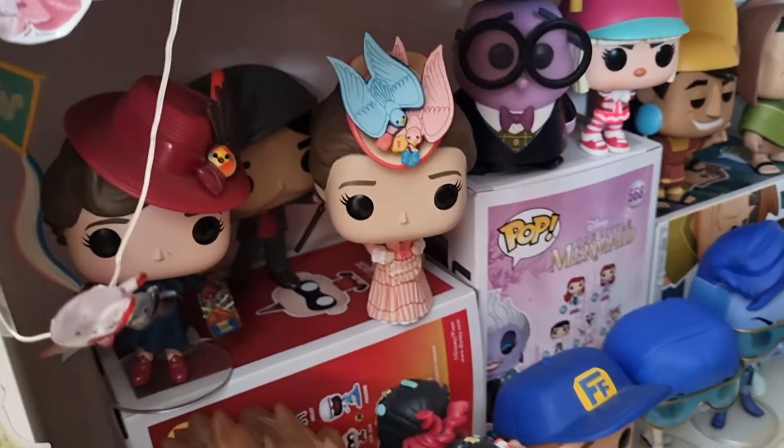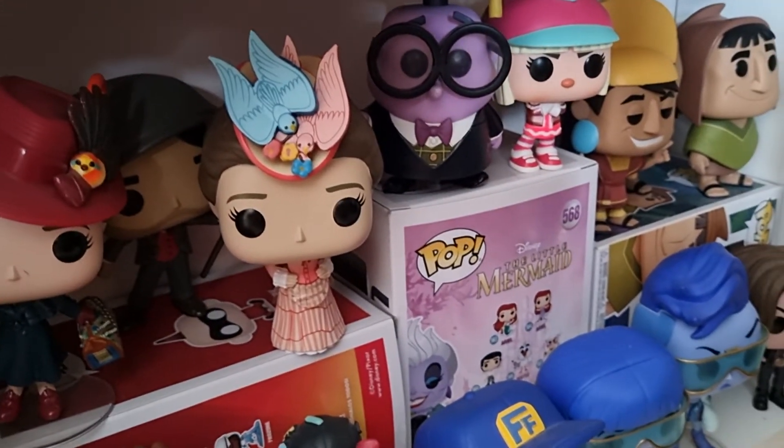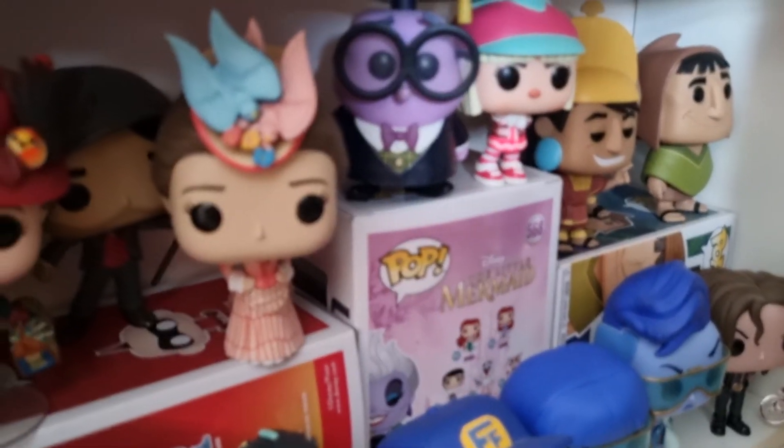Then we have the Mary Poppins Returns collection: Mary Poppins with her kite, Jack, the lamp lighter, and then Mary Poppins in her music hall outfit.